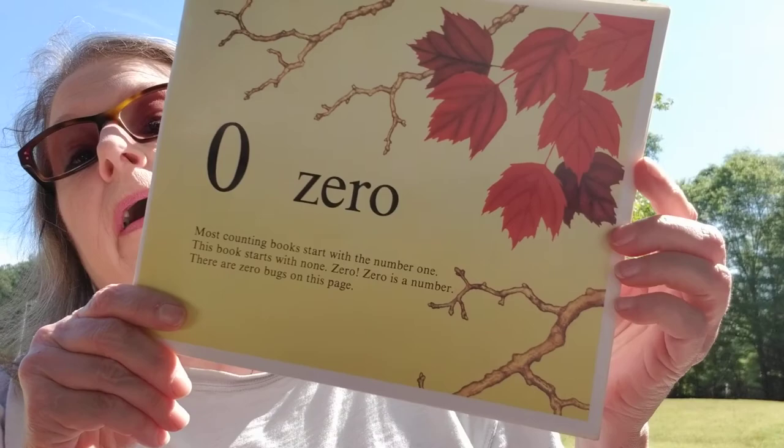Most counting books start with the number one. This book starts with none. Zero. Zero is a number. There are zero bugs on this page.